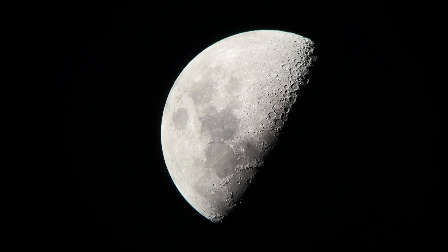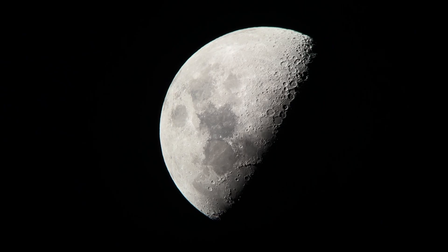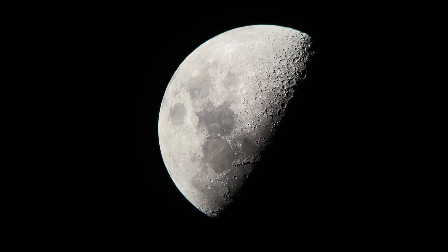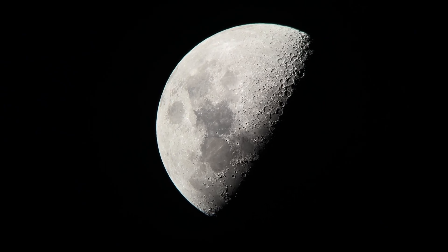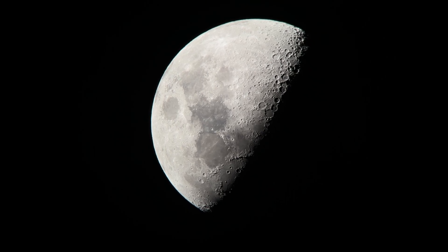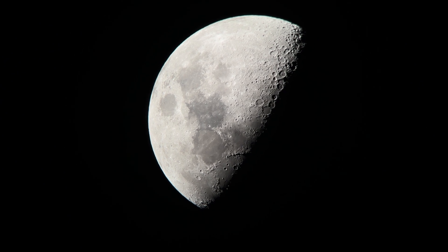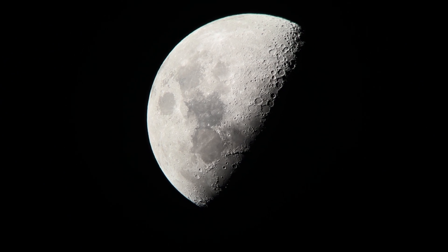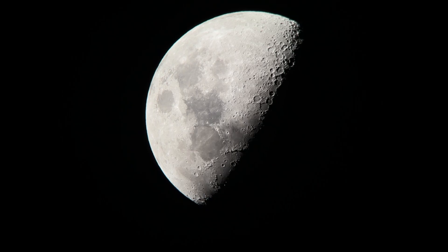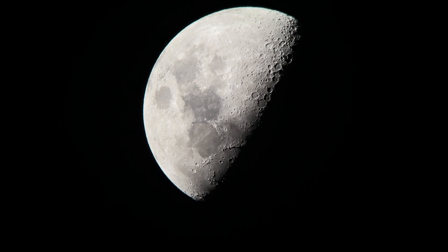Doing my best to hold the phone up steady over the eyepiece. Right now we're looking at probably roughly about 63 times magnification. We've got the long mountain range Montus Apenninus that we can see, and then you've got the Apollo 15 landing site that we'll zoom in on in just a second when it gets more near the center of the lens. That is the Hadley Apennine region.